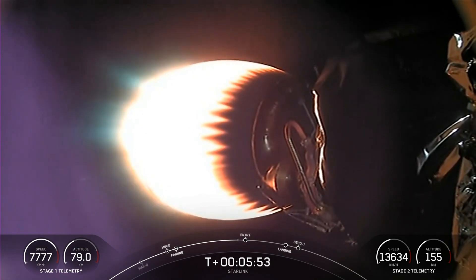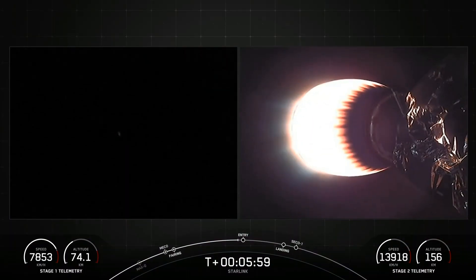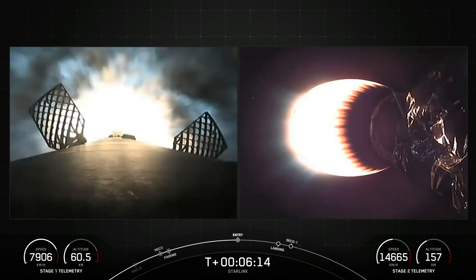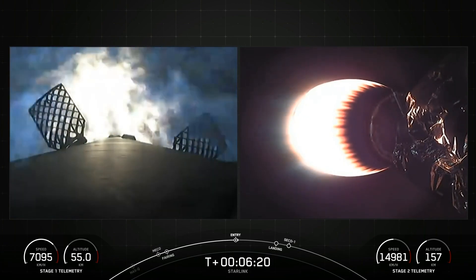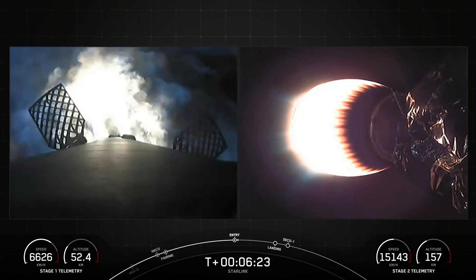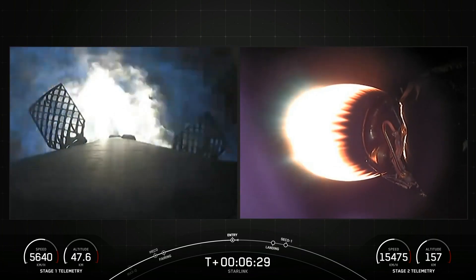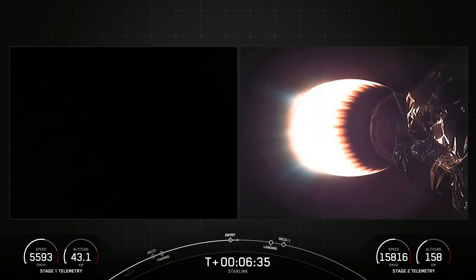Coming up in about 15 seconds, we should hear a callout for the Stage 1 entry burn startup. Both stages are on a nominal trajectory. Stage 1 entry burn startup. And there's the callout for the Stage 1 entry burn. Stage 1, which we also call the booster, has ignited engines 1, 5, and 9 to slow it down for atmospheric re-entry. Stage 1 entry shutdown — the entry burn on the first stage has completed.